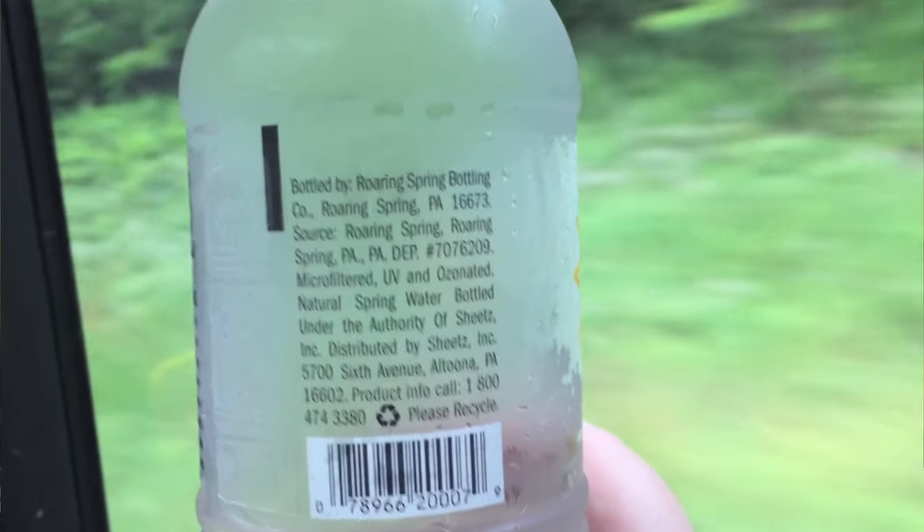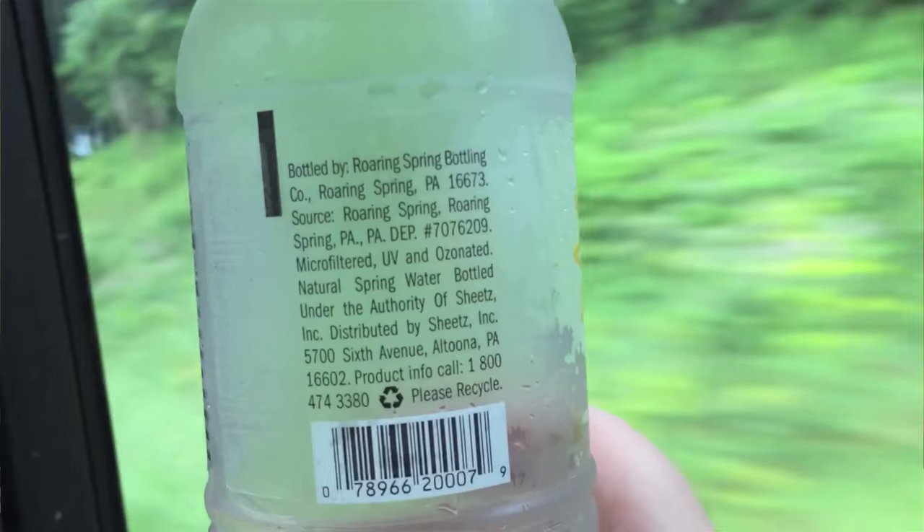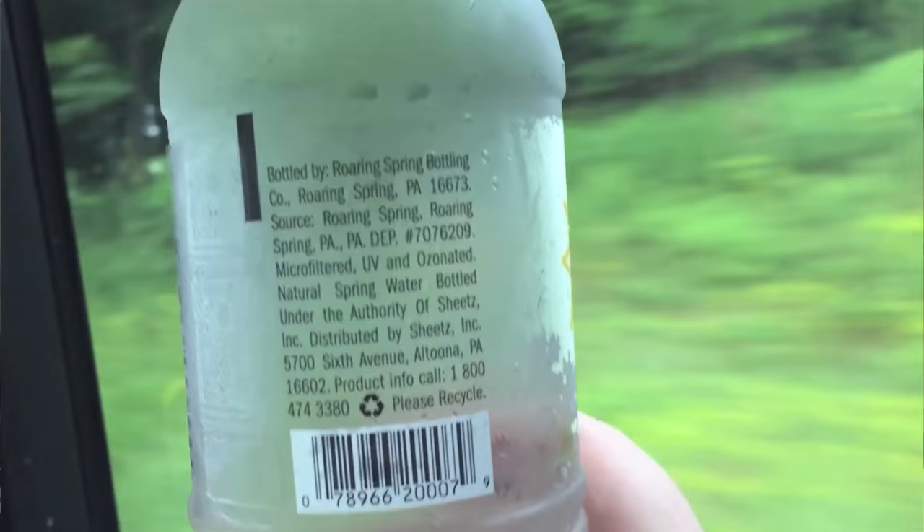This was bottled by Roaring Springs Bottling Company. They both say they're spring water — natural spring water. But they also say that they're microfiltered, UV filtered, and filtered with ozonation, which is kind of weird to me, because they say they're natural spring water. So is it really natural if they have all these extra filters?